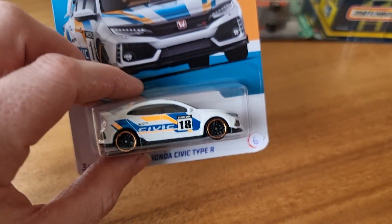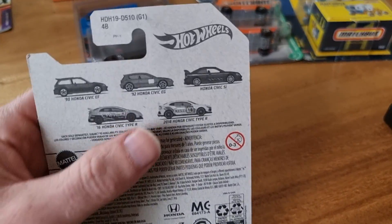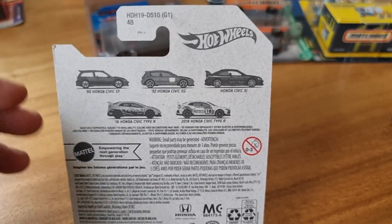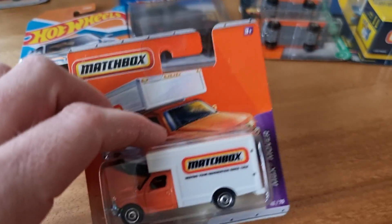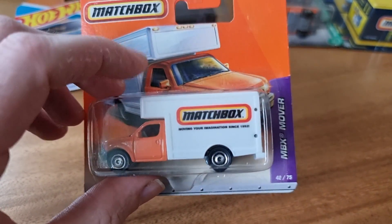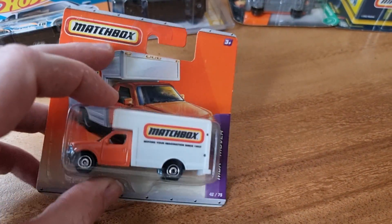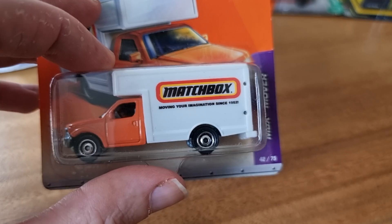I found another piece of the Honda set — still not the complete set. I'm missing this one and this one. Those are very popular, so I have this one, this one, this one, and these two are missing. This Matchbox mover — and the reason I bought it is because it has Matchbox on the side: 'Moving your imagination.' Yes, that's cool.